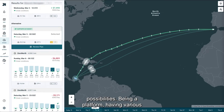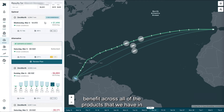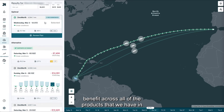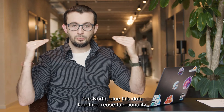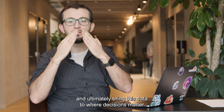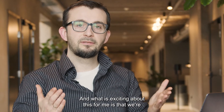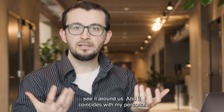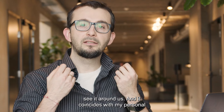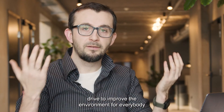Being a platform with various different tools and data to support them allows us to benefit across all of the products that we have in Zero North — glue this data together, reuse functionality, and ultimately bring this data to where decisions matter. What is exciting about this for me is that we're already doing it, this is already happening. We can see it around us and it coincides with my personal drive to improve the environment for everybody.